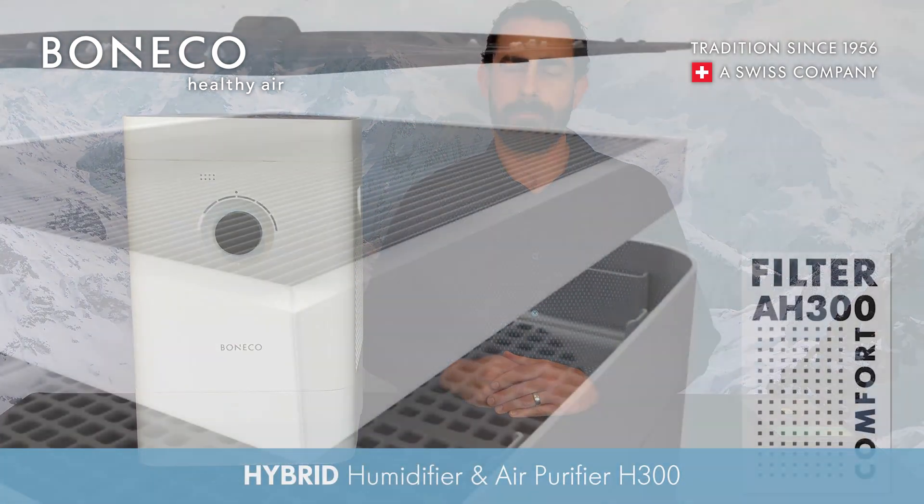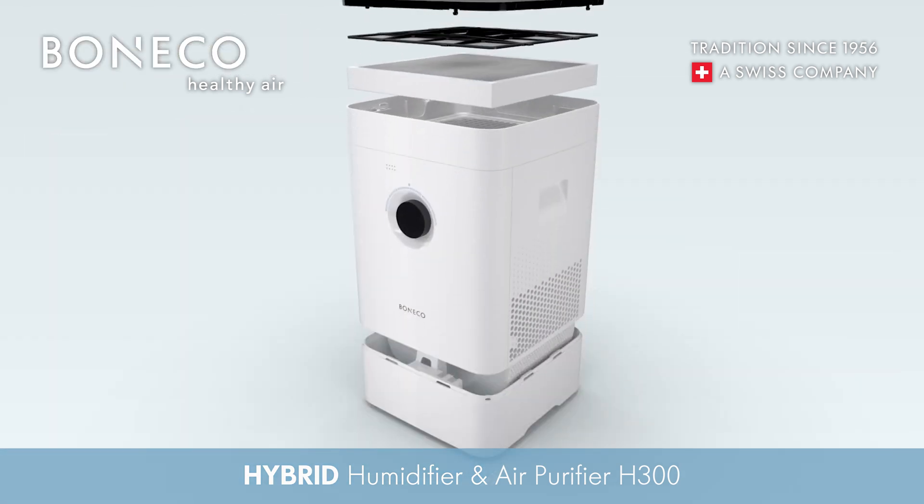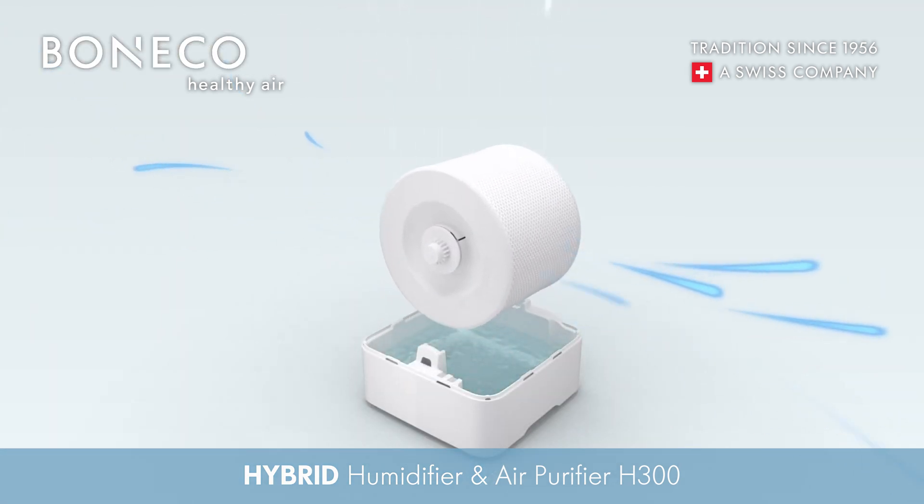Let me show you a Binatco product that can help protect you and your families. This is our H300 hybrid humidifier and air purifier. It has a filter on top to remove the particles from your air and it uses evaporation to increase your room's humidity levels.